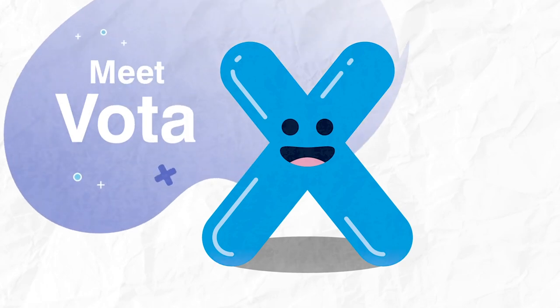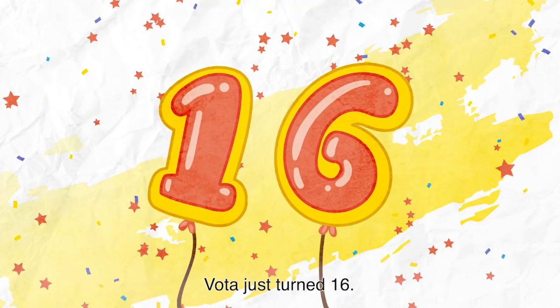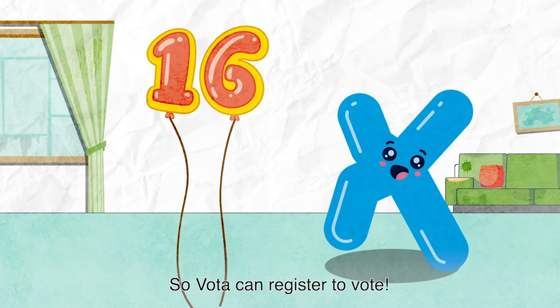Meet VOTA. VOTA just turned 16, so VOTA can register to vote.